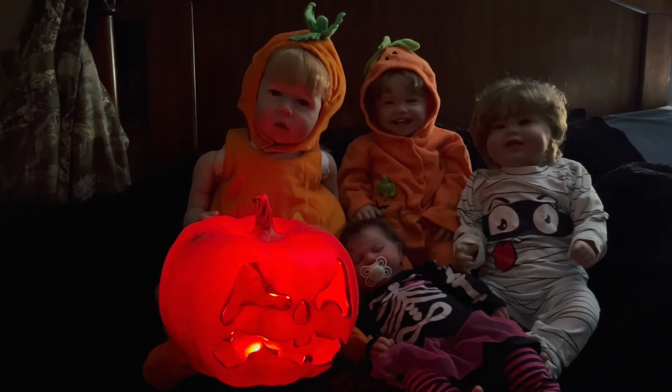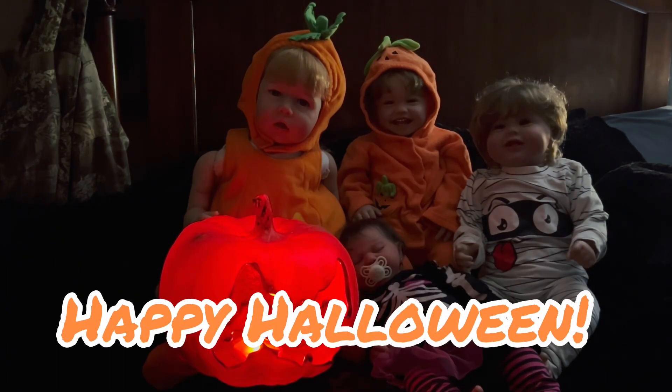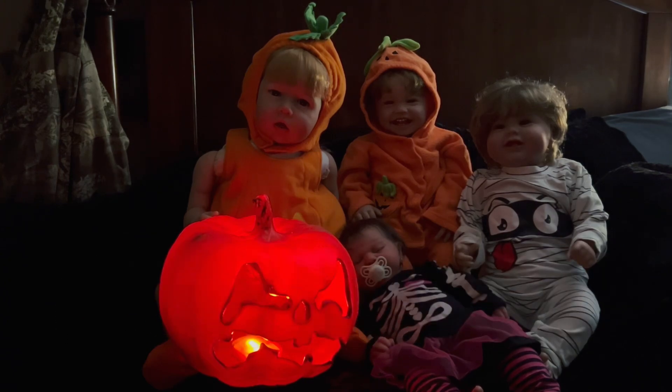Hey guys, welcome back to our channel. Happy Halloween everyone! Today is Tuesday, October 31st. Can you believe it? It is already Halloween.